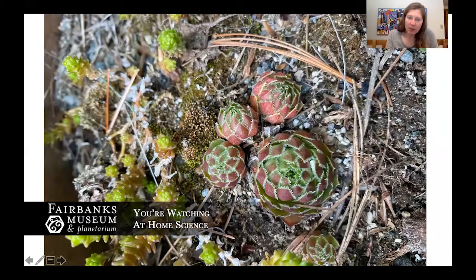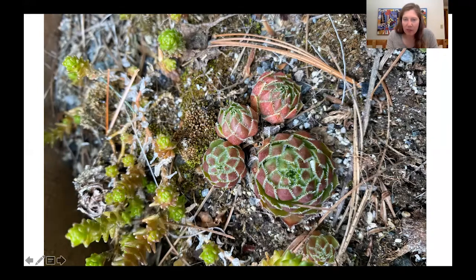This last one I want to show you is something called hen and chicks. It's a succulent, so it basically saves up a whole bunch of water. It has thick leaves, and you can see it even has a sort of edging on its leaf to help keep that water in. It loves dry places, sandy soils, things like that. You might see it down by the Passumpsic River in the sandy soils. They also love full sun — you can see they're sort of reddish now, and they'll go into maybe a pink or bright green. I just think they're a really neat plant.